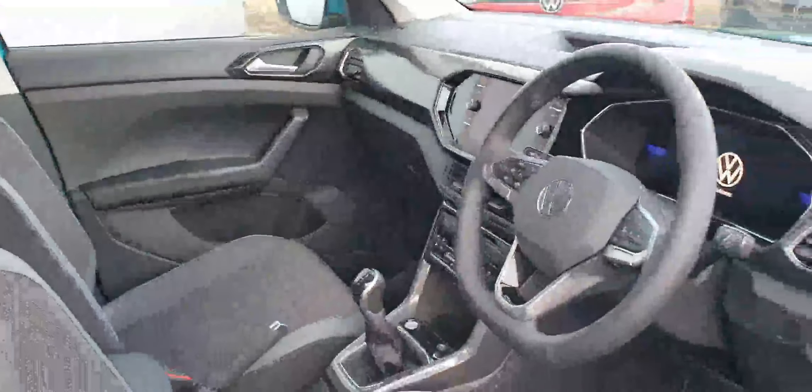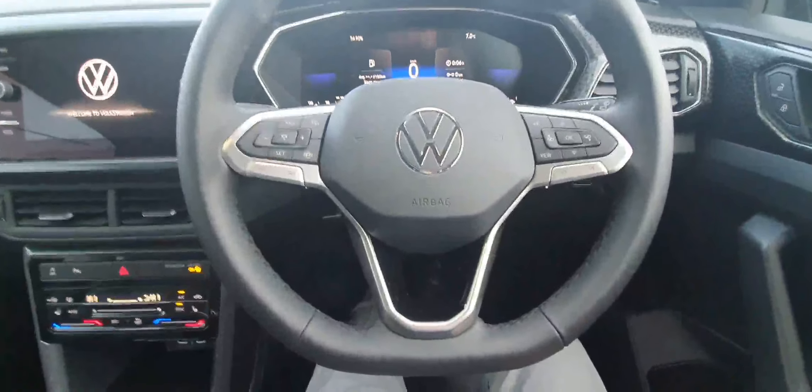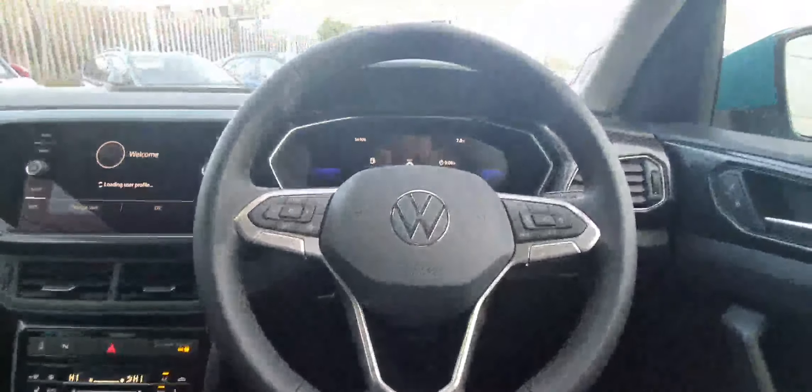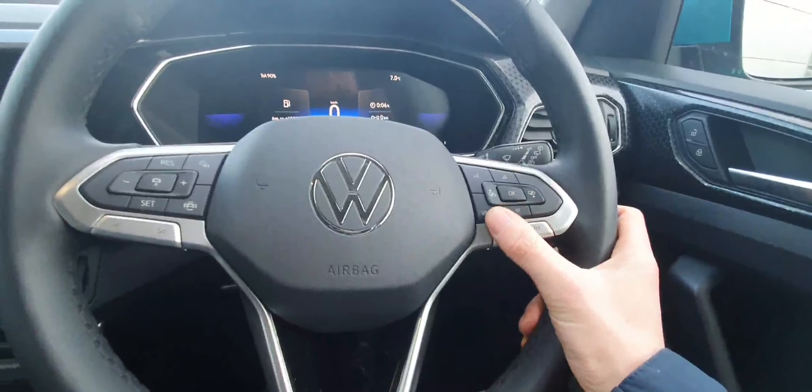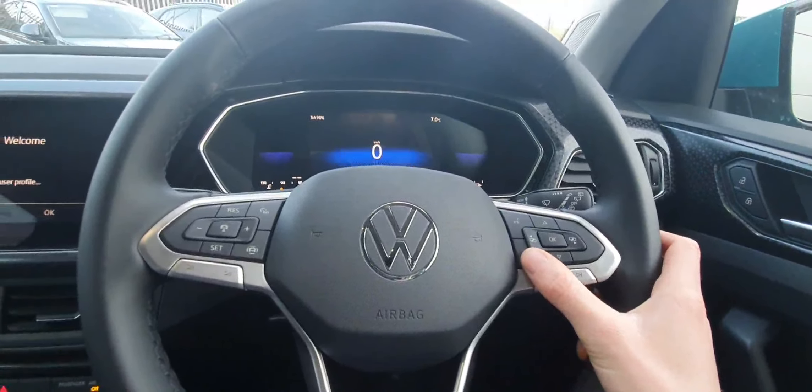Let's have a look now behind the wheel. So behind the wheel we're first of all met with our lovely leather-wrap multifunction steering wheel. On the left-hand side are controls for our adaptive cruise control and volume, and on the right-hand side are controls for our infotainment system and also our digital display.